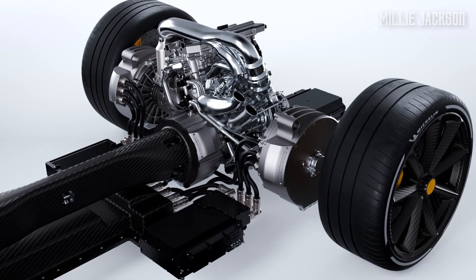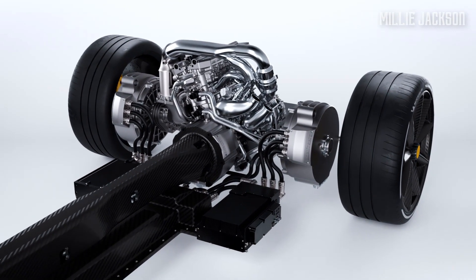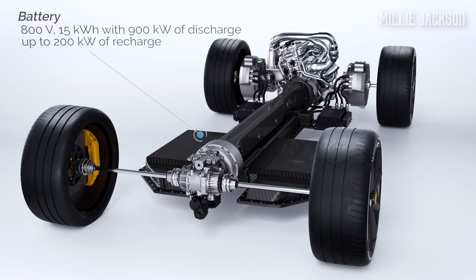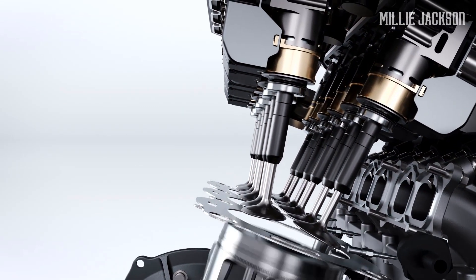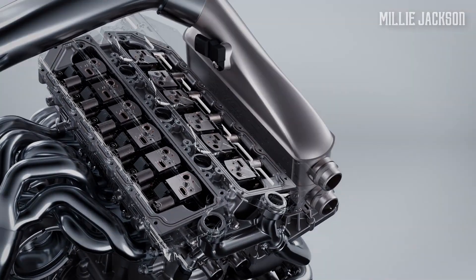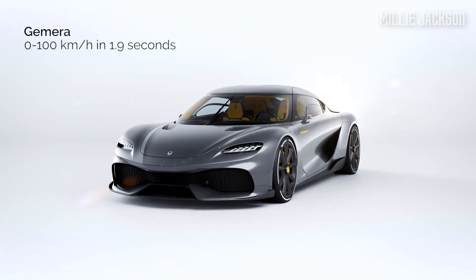Each rear wheel is equipped with 500 horsepower and 1,000 newton-meter electric motors. The 800-volt battery pack enables the car to travel up to 50 kilometers. The total car capacity is 1,700 horsepower and 3,500 newton-meters, which helps it accelerate from 0 to 100 kilometers per hour in just 1.9 seconds before crossing the 400-kilometer-per-hour threshold.